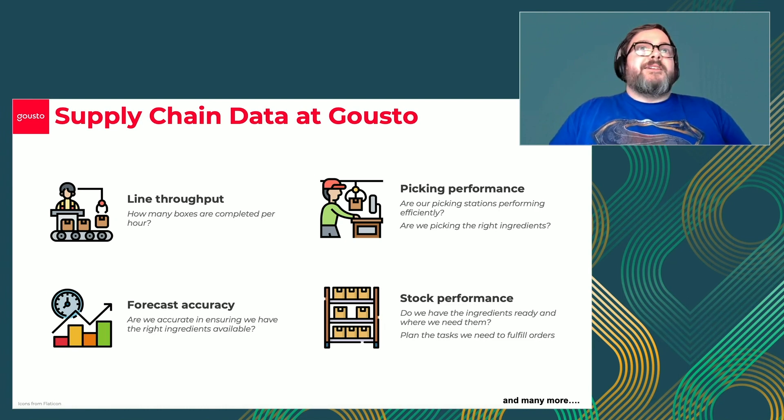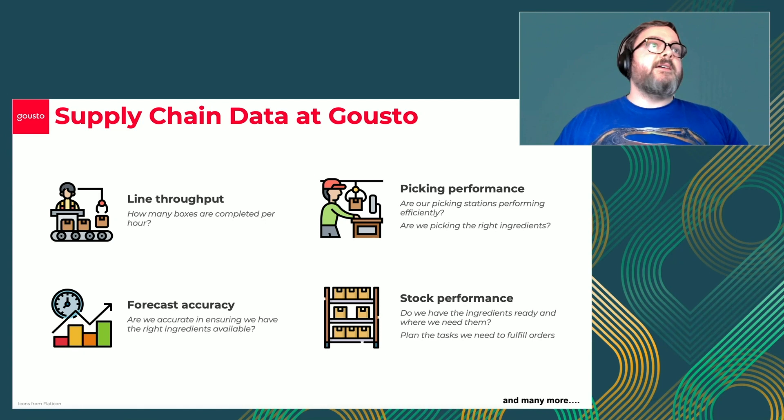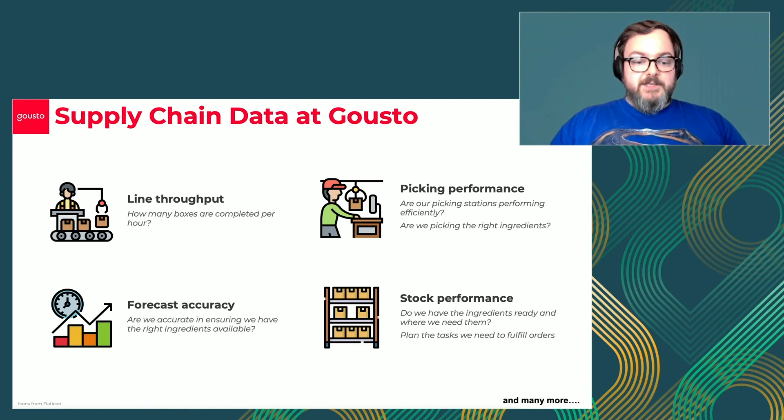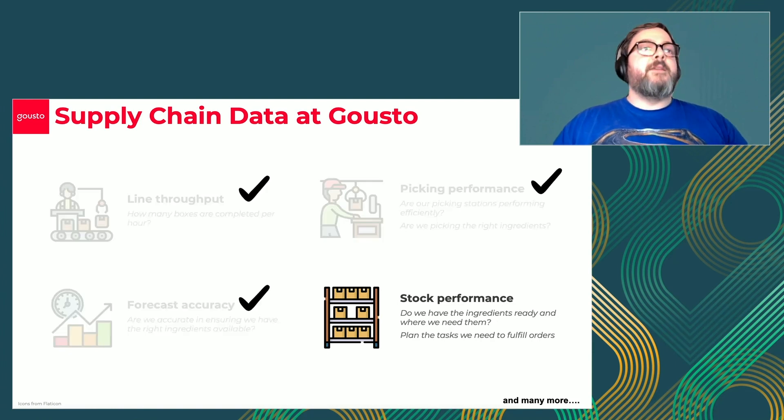We need to be able to order and understand what we don't need to order for our boxes in the coming weeks and months, so we need to do forecasting. Our forecast accuracy is key, and the data from these systems drives that. One of the last areas is our actual stock performance - that is the upstream of our picking stations: how does stock get into our factory, how is it moved through our factory, and how does it get into the boxes? This talk will mainly be focusing on the stock performance piece, which has been a key technical challenge for us.